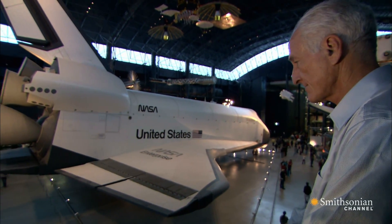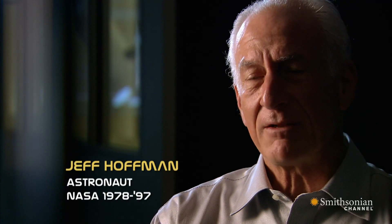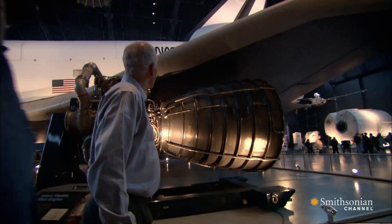It was that aircraft metaphor, I think, that really guided the early developments of the shuttle. I mean, everybody used to say, well, if you had to build a new airplane every time you wanted to fly from New York to Los Angeles, we'd never have intercontinental flights.